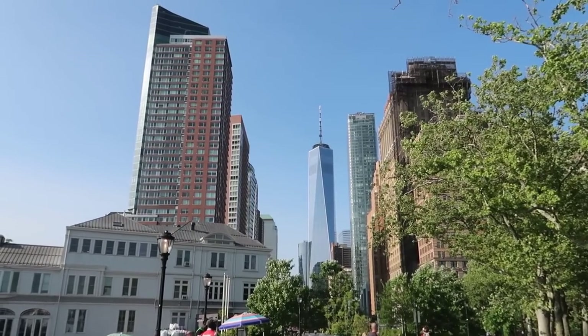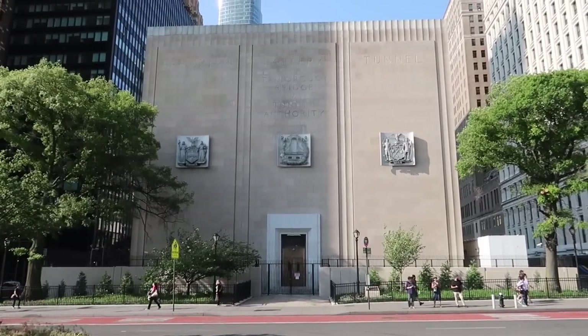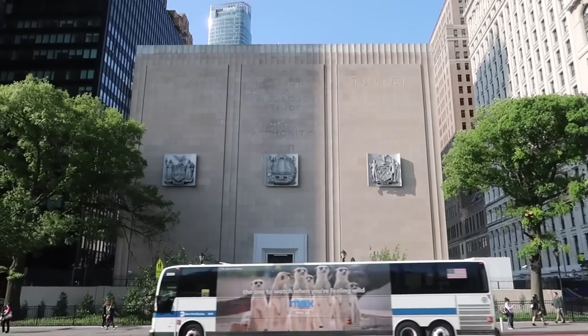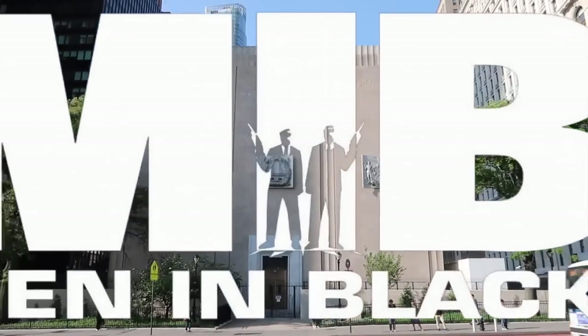Welcome back to the channel, and welcome if it's your first time. I love filming locations and I love New York. I've been wanting to do this one for so long. Welcome to the filming locations for Men in Black. I am Tampa Jay, this is the Big Apple, Manhattan, and these are the filming locations to Men in Black.